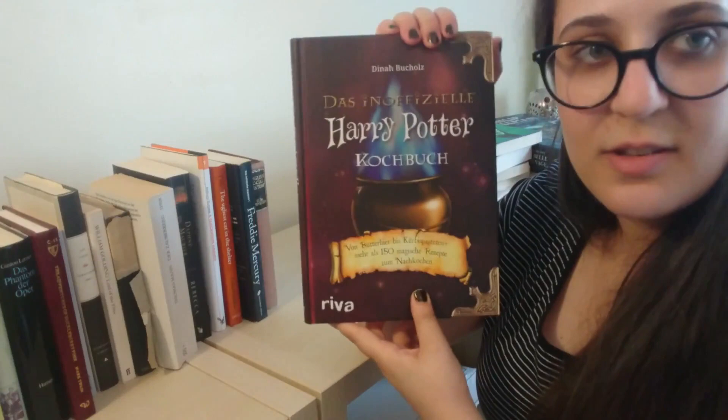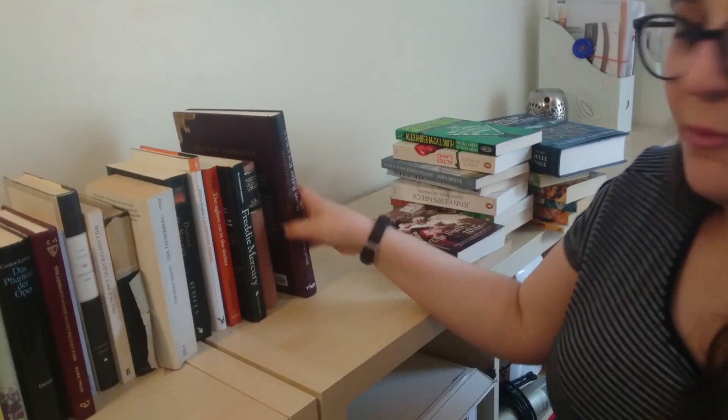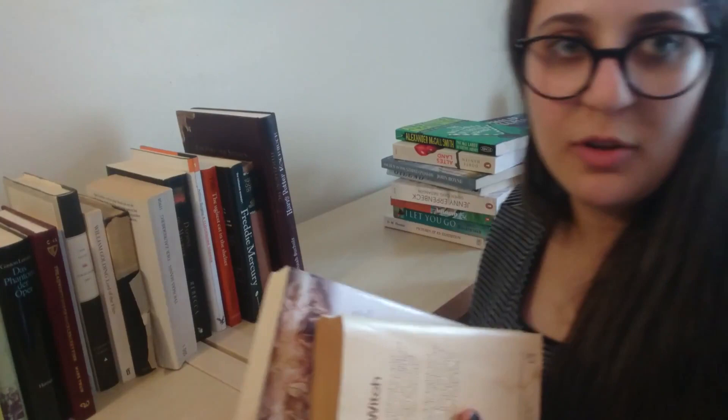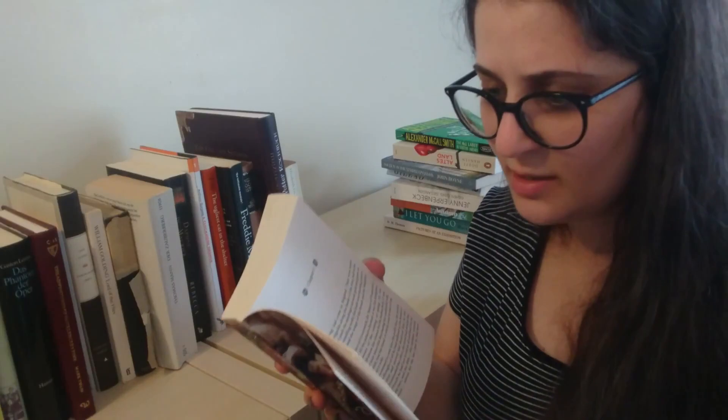Frankly, I'm assuming that this is historical fiction — I think it might both be historical romance. There's The White Witch by Elizabeth Goudge, and The Sixth Wife by Jean Plaidy, which is, I believe, a historical novel from the 1950s.